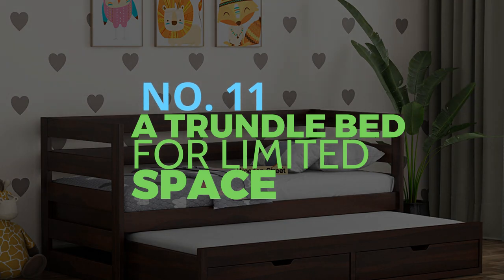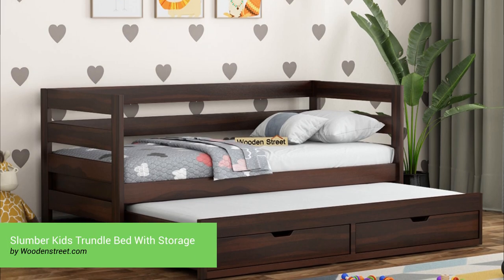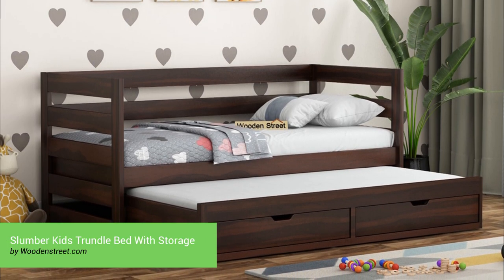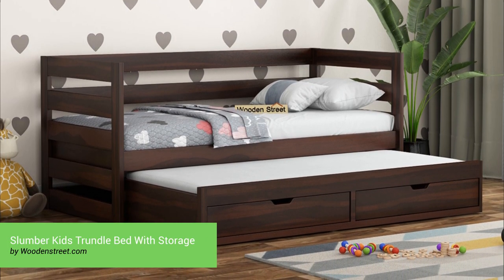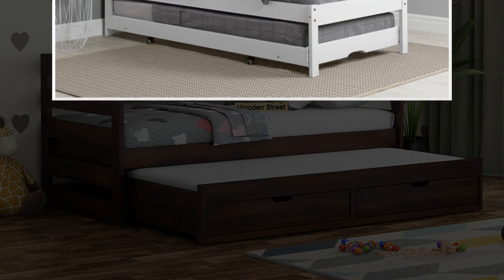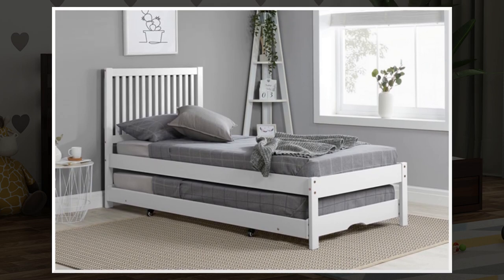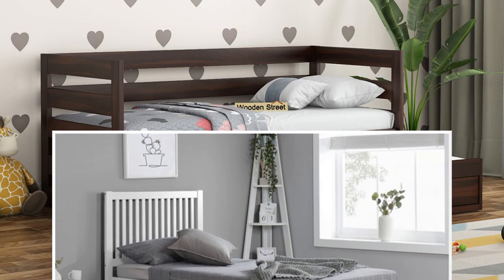Number 11: A trundle bed for limited space. Investing in a trundle bed is a terrific alternative if you share a small bedroom. A trundle bed is taller than a regular bed since you store the second bed underneath, so you can fit two beds in the space of one. Roll-out trundles are widespread in stores. This trundle bed has a bottom mattress and a caster-equipped frame to allow easy access, with the top and bottom bed frames not attached for easy arrangements.